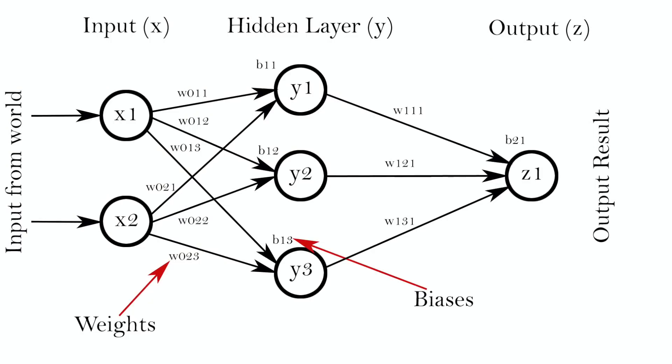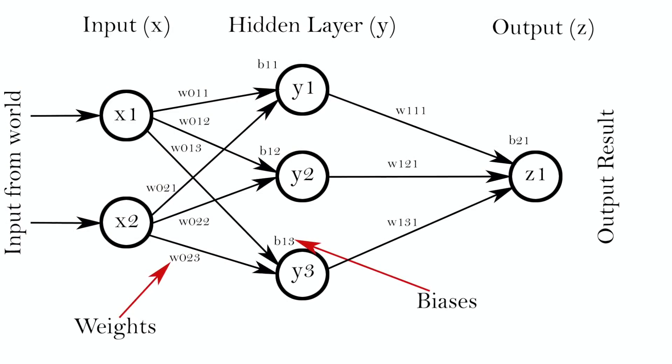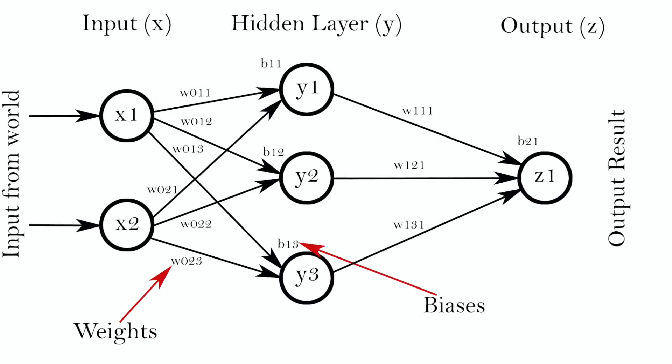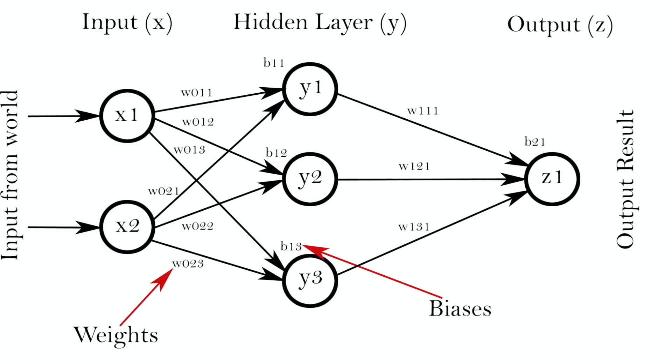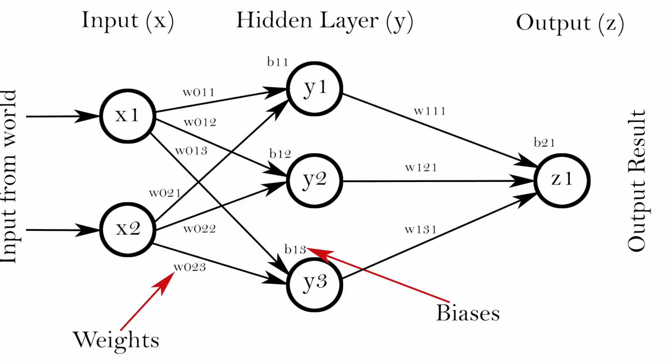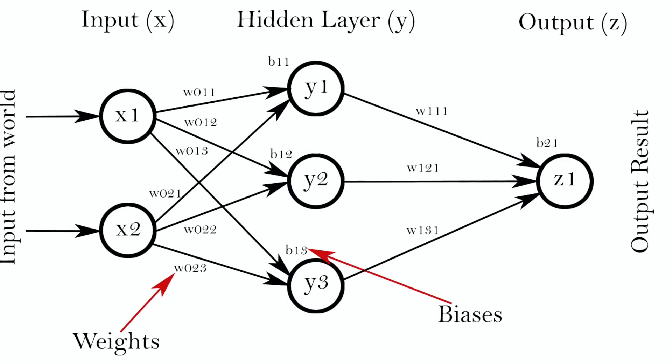In this case, we have three layers: an input layer with two nodes, an output layer with one node — those are the X and Z layers — and then the Y layer, which is a hidden layer. This layer is not exposed to the user; it's neither input nor output, which is why it's called a hidden layer. For large ANN models, there can be hundreds of thousands or millions of inputs, 20 or more hidden layers, and one to millions of output nodes as well.